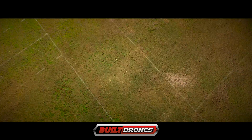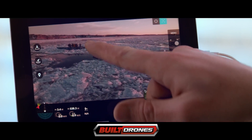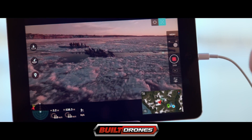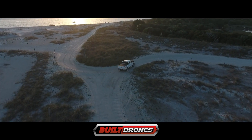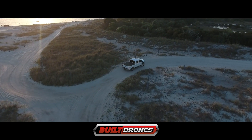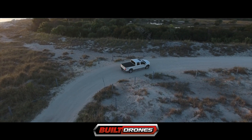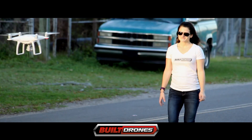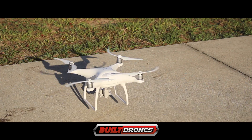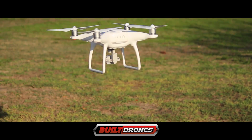Experts can take it to sport mode to manually fly faster. ActiveTrack is another sophisticated feature of the Phantom 4 that lets you tell it what to follow, and it does it in a rock-steady and beautiful way, using its cameras and software to predict where the subject is going, while keeping the flight and framing smooth and steady.